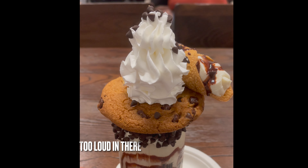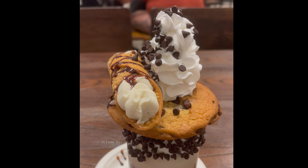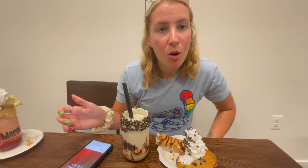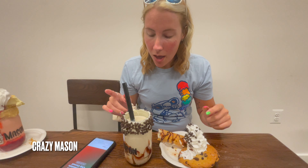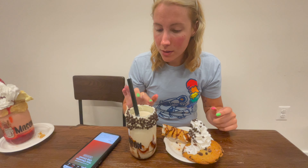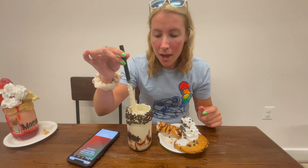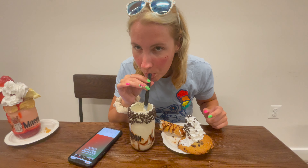We're here at Crazy Mason Milkshake Bar in Ellicott City, about 30 minutes from the Baltimore area. I got the Holy Chocolate Chip Cannoli milkshake — it's milk and cookies ice cream and it has a cookie and a cannoli on top with chocolate chips stuck to icing around the rim. The milk and cookie ice cream was actually really good, the best I've had.